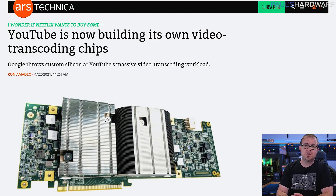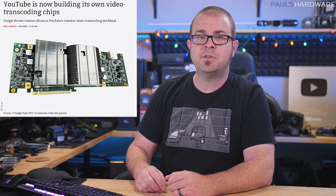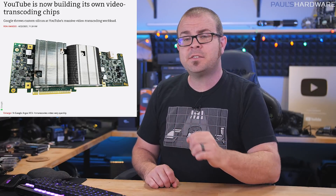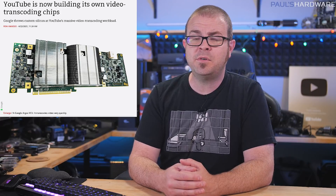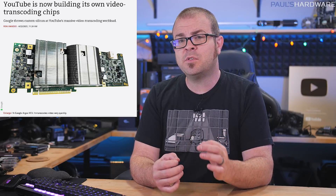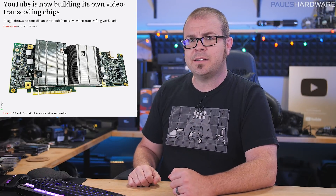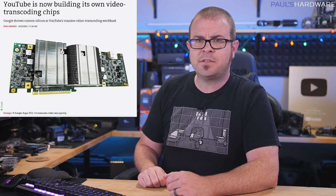YouTube transcodes a lot of video, so they made a VCU — video transcoding unit — their own chips designed in-house that live on full-length PCIe riser cards, complete with supplemental power just like a GPU. The chip is called Argos, and while details have just been revealed this week, there are already thousands of the chips running in Google data centers, providing 20 to 33 times improvement in compute efficiency for video transcoding tasks. Google says 4K video can be available to watch in hours instead of the days it previously took, and anecdotally I think they're right — I used to have to wait way longer for uploaded videos to process, but nowadays it's way faster. Thanks, Argos.